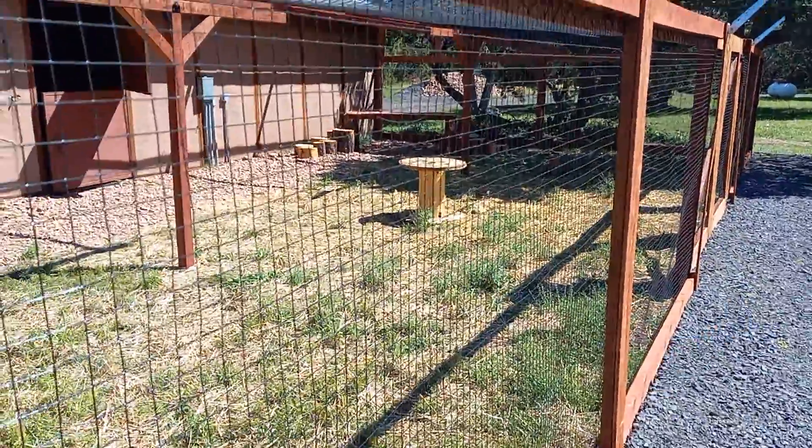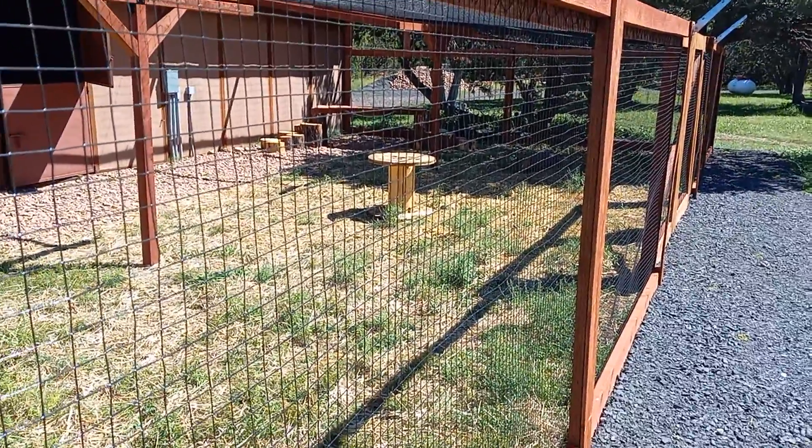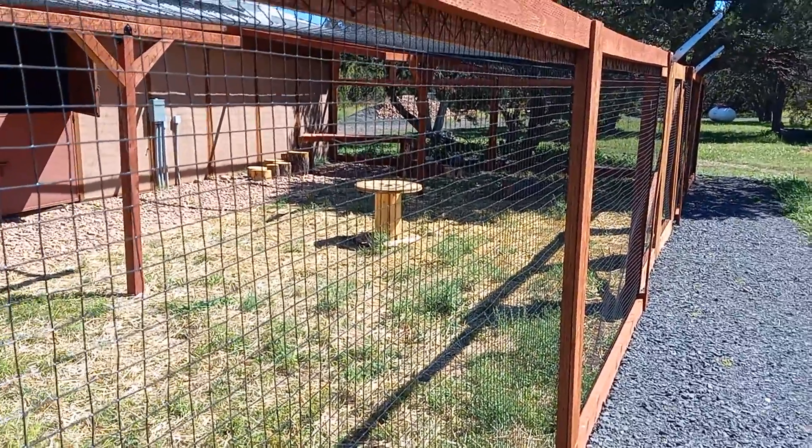That spool there — it used to have cable on it — we put that out for them to jump up on top of. We'll add more toys as we go.